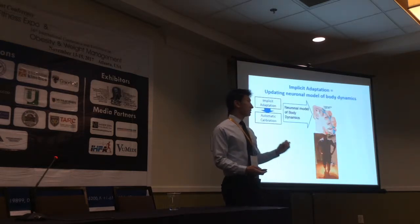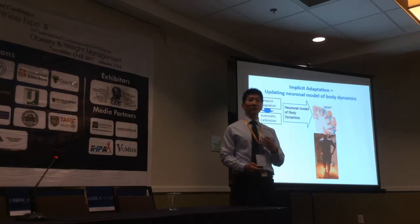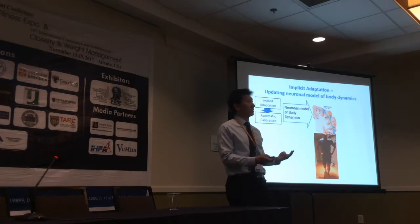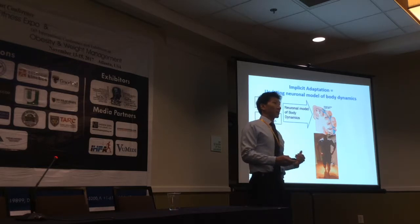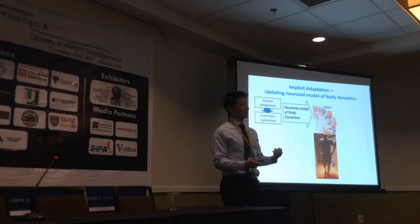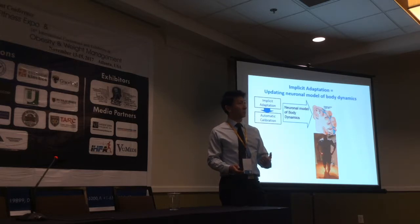It was suggested that implicit motor adaptation represents the central nervous system's effort to overcome its own limitations regarding the delayed cognitive understanding of body dynamics. For example, constant calibration and instantaneous update of motor commands automatically accounts for changes in important variables such as segment length, weight, or extensibility of soft tissues.